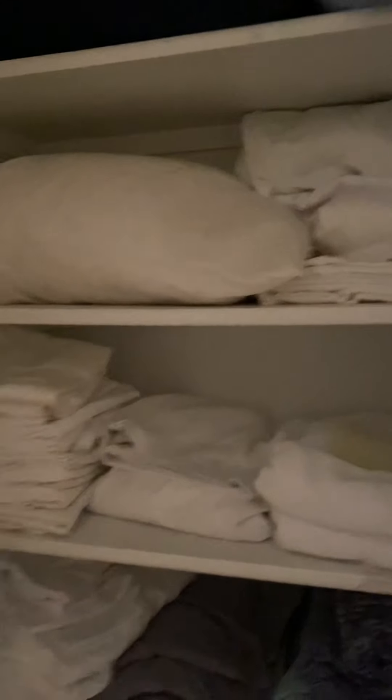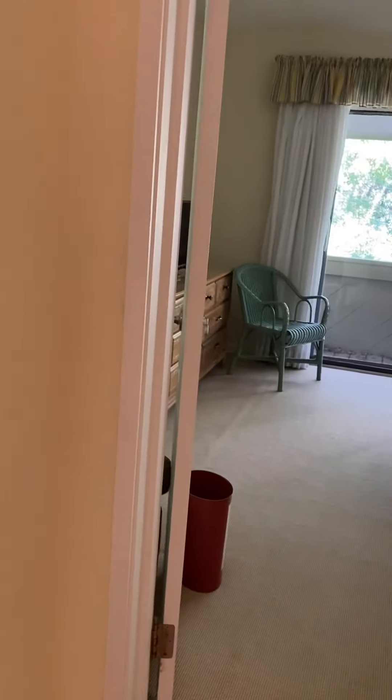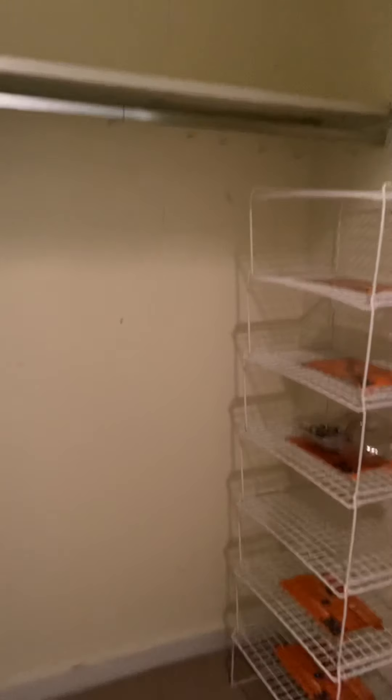Going down the hallway, you have a bi-fold door for your built-in linens. Continuing down the hallway, to the left you do have a closet that you can use as storage or an additional closet for clothes.